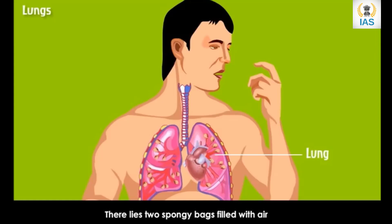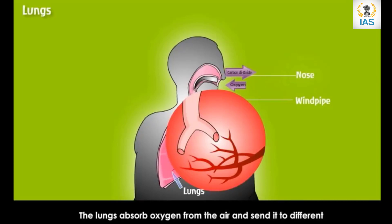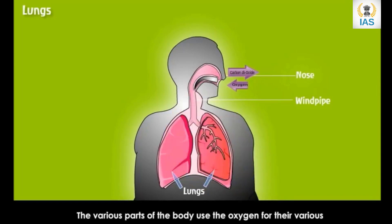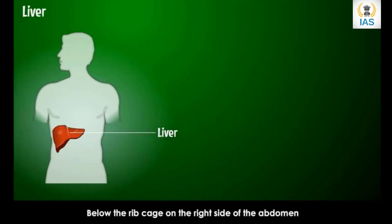There are two spongy bags filled with air on either side of the heart — these are the lungs, which help in the exchange of gases in the body. We breathe in air through our nose; the nose is connected to the windpipe, and the windpipe is connected to the lungs. The lungs absorb oxygen from the air and send it to different parts of our body with the help of the blood. The various parts of the body use the oxygen for their functions and give out carbon dioxide. This process of exchange of oxygen and carbon dioxide is called respiration.